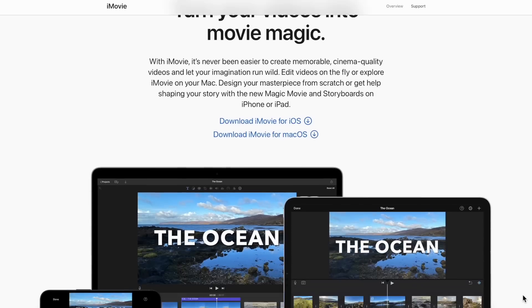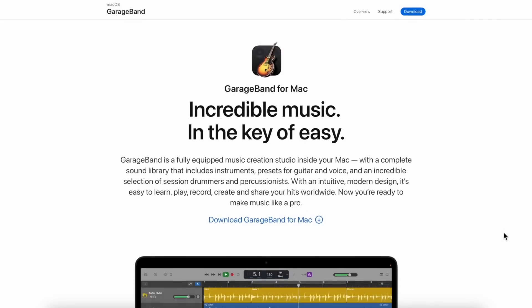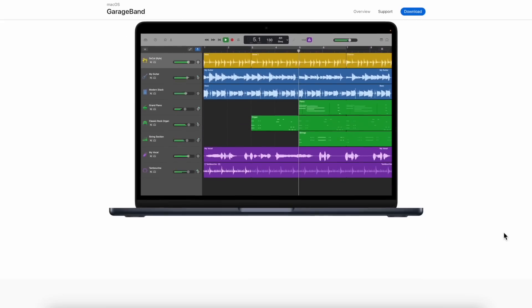As well as that, you get iMovie, which is a very capable video editing suite, completely for free, and GarageBand, a great music and audio production package which includes masses of loops to get started with — also for free. And obviously you get your usual web browser, video players, all of that too.